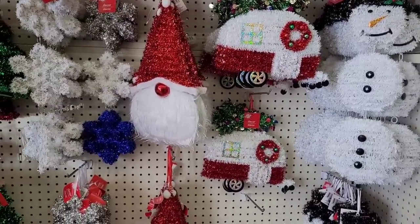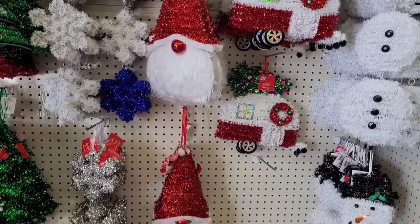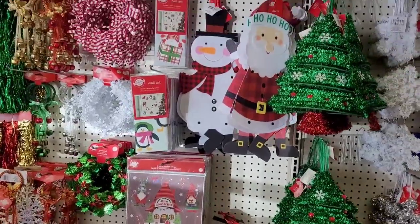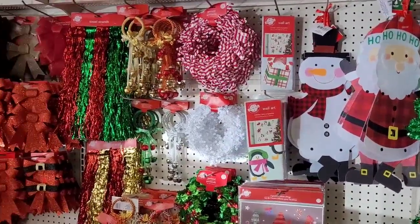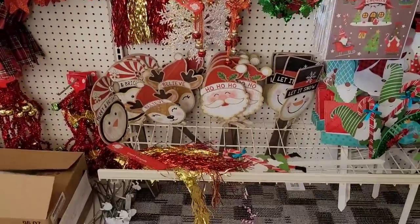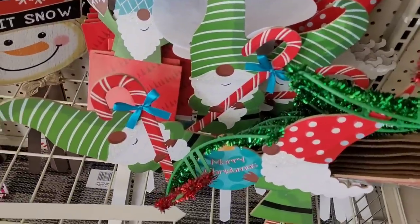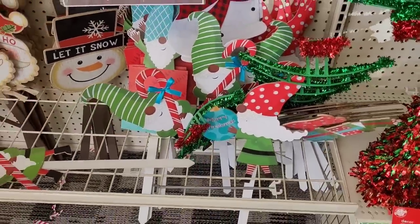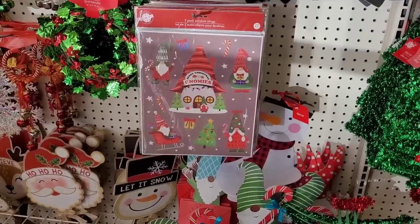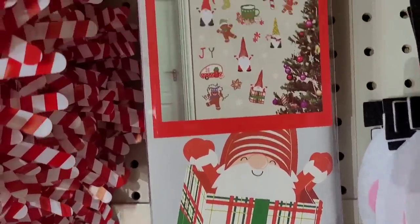All right, over here we have some more decor. That gnome and that little shiny nose is too cute. Tinsel strands, there are some yard stakes. The little gnomes — I showed them in a different walkthrough — too stinking cute. Window clings, wall art.